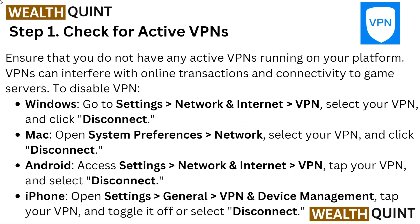Step 1: Check for active VPNs. Ensure that you do not have any active VPNs running on your platform. VPNs can interfere with online transactions and connectivity to game servers. To disable VPN on Windows, go to Settings, then Network & Internet, then VPN, select your VPN and click Disconnect.